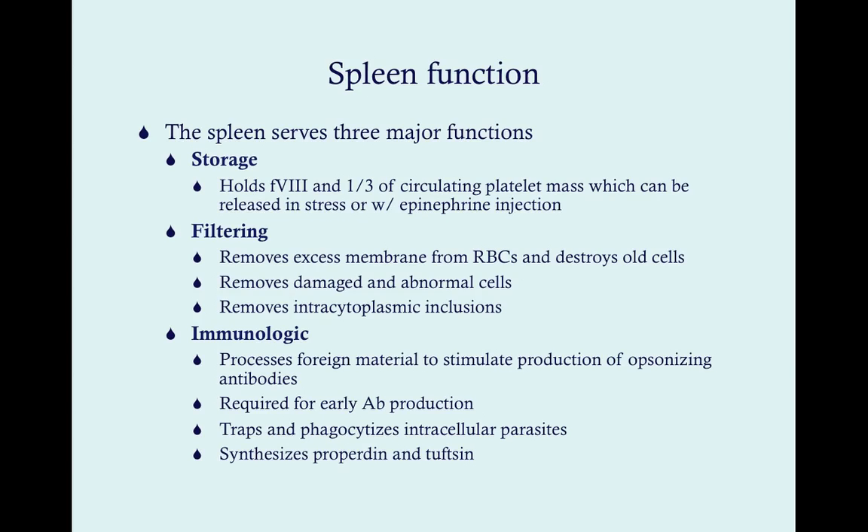The spleen removes damaged and abnormal cells — with spherocytosis and elliptocytosis, those abnormal cells get pulled out. If you have those genetic disorders, the spleen works overtime and becomes enlarged. It also removes intracytoplasmic inclusions, and failure to do so produces abnormal bodies on pathology slides. Third, the spleen serves immunologic purposes — it's the largest lymphoid organ, holds about half the body's B cells, processes foreign material, stimulates production of opsonizing antibodies, and helps fight off parasites by trapping and phagocytizing intercellular parasites.